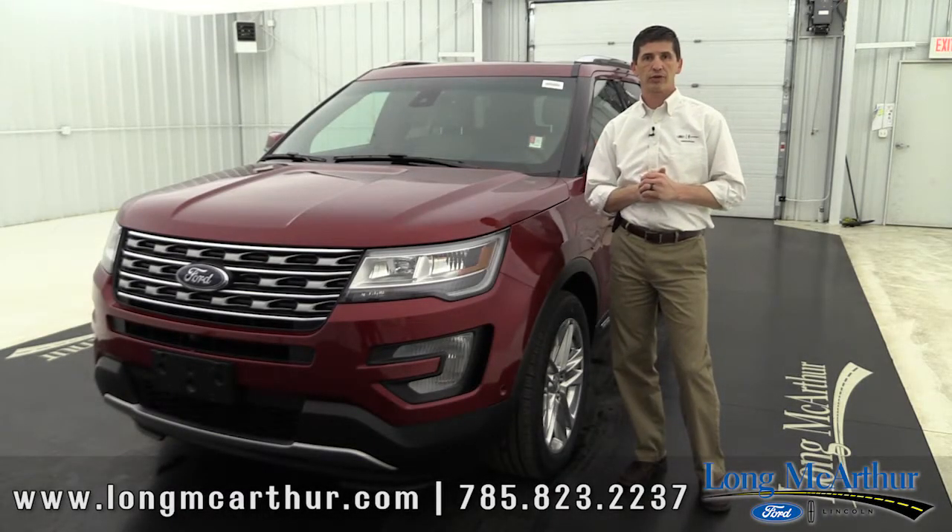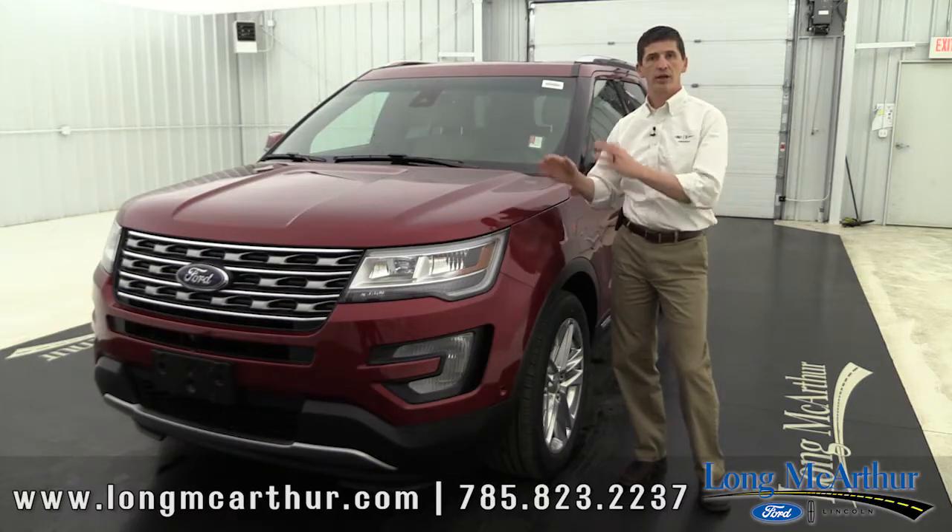Hi, I'm Tim Bartz, Internet Sales Manager at Al McArthur Ford. In this video we're going to talk about the 2016 Ford Explorer, the Limited trim model.